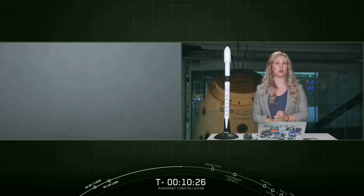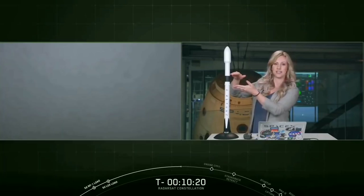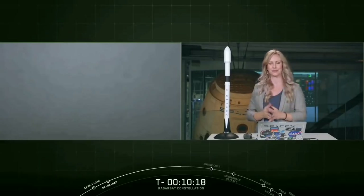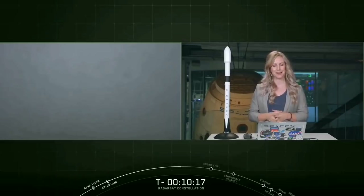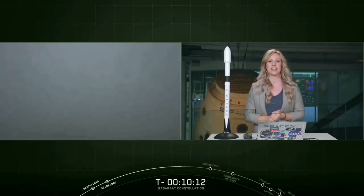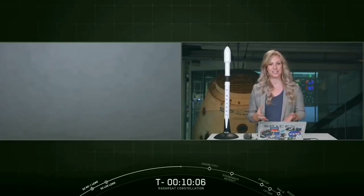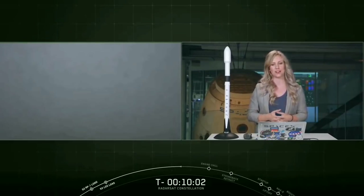This booster flew for the first time earlier this year on our Demo 1 mission for NASA. On top of the first stage is the interstage, which is black. And then on top of the interstage is the second stage, and the two stages separate about two and a half minutes into flight. The first stage is the portion of the rocket that we are attempting to recover today.